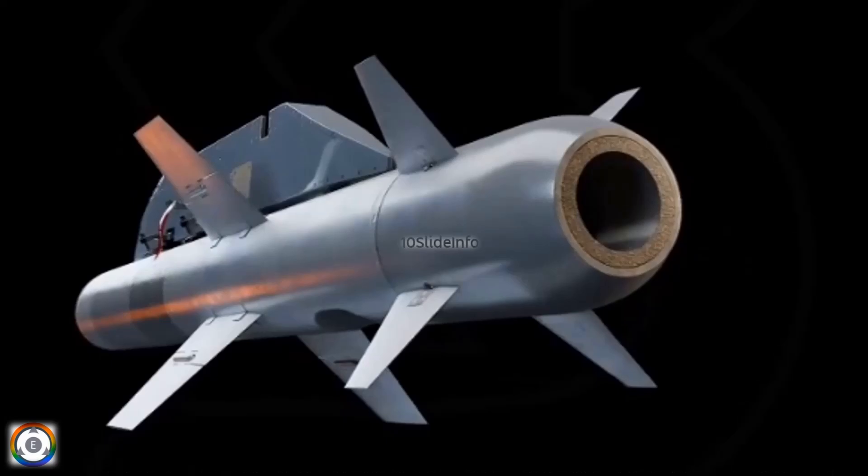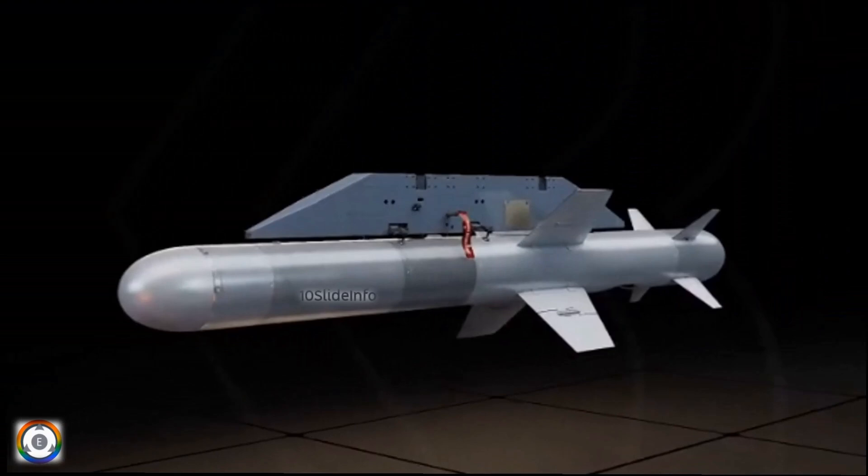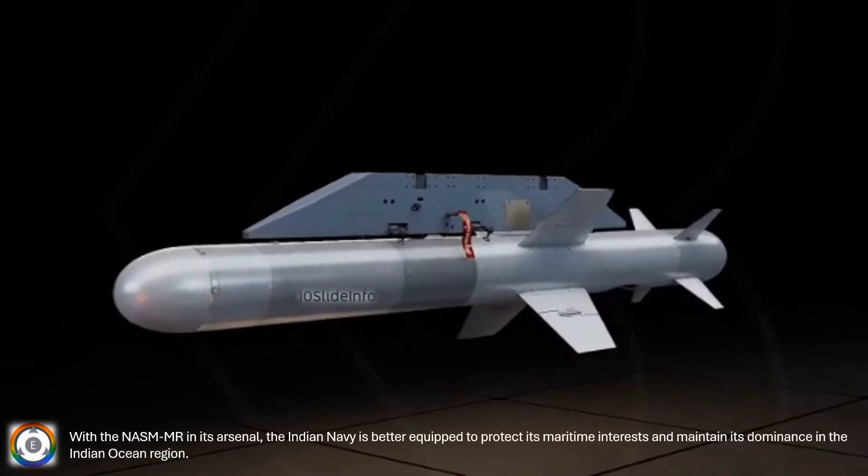The versatility of this missile allows it to be deployed from both surface ships and carrier-based aircraft like the MiG-29K, providing the Indian Navy with a more dynamic and flexible response to naval threats. With the NASMMR in its arsenal, the Indian Navy is better equipped to protect its maritime interests and maintain its dominance in the Indian Ocean region.